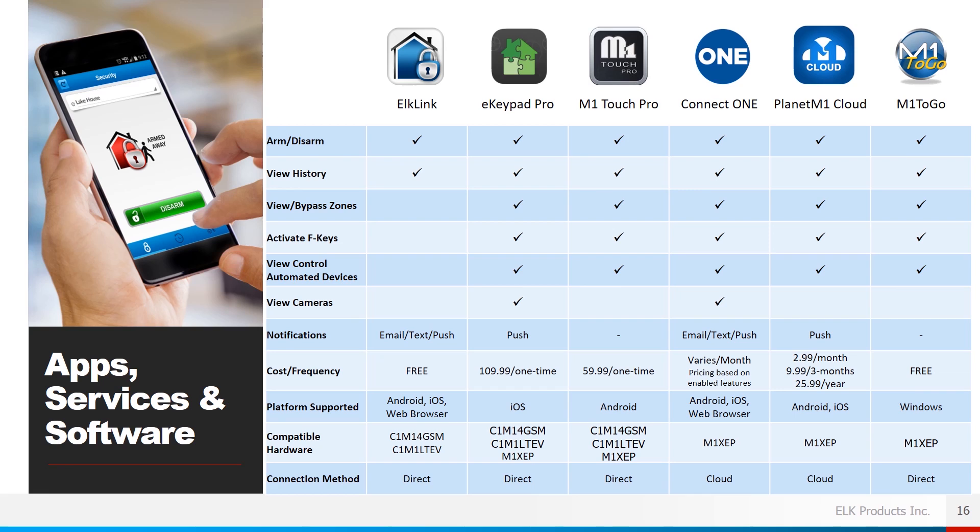A little more about apps and services available for remote connectivity. ELK Link Mobile is the mobile app supporting the C1M1 — it allows you to arm and disarm, view history, and supports email, text, and push notifications. There is no cost for the app, and it's available on Android and iOS. eKeypad Pro supports arming, disarming, viewing history, viewing and bypassing zones, activation of function keys, viewing and controlling automated devices, and viewing cameras. It supports push notifications. There is a one-time charge, and it is supported on iOS through either the C1M1 or the XCP module.